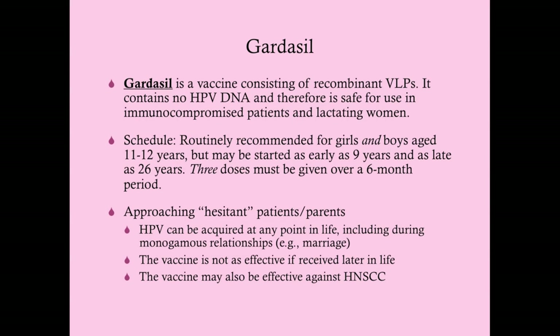In the last 15 years, a vaccine called Gardasil has come to market—probably standing for 'guard against squamous intraepithelial lesions.' It was originally a quadrivalent vaccine protecting against HPV 6, 11, 16, and 18. HPV 6 and 11 cause warts; 16 and 18 can cause cancer, together accounting for about 70% of cancers. Now we have Gardasil 9, a nonavalent vaccine providing even broader protection.